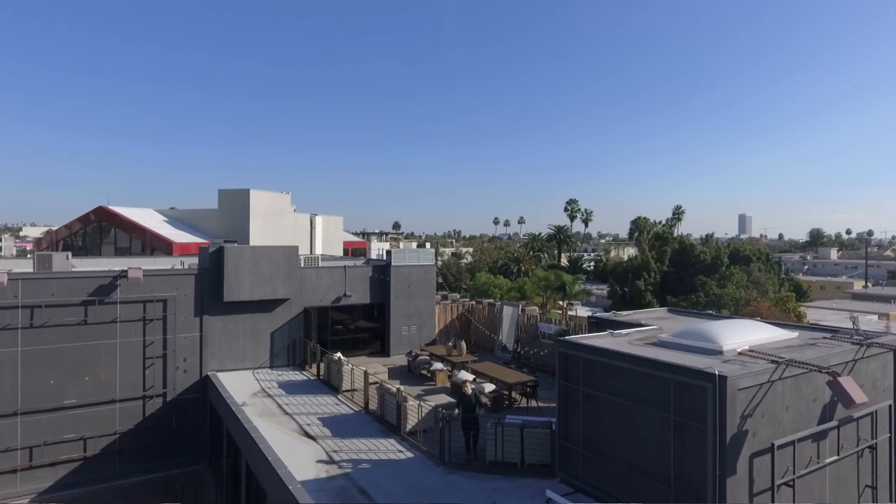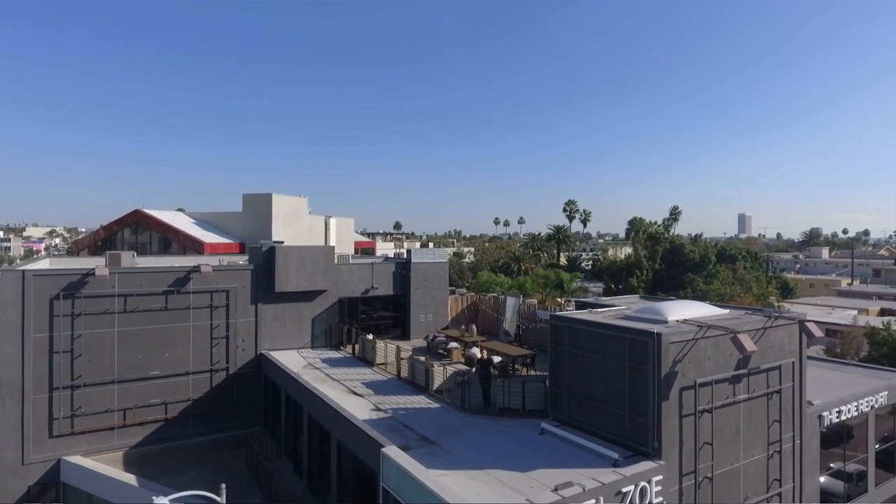I'm so excited to share with you the brand new Zoe Report space. I couldn't have done it without Living Spaces. Thank you so much, and now all that's left is to enjoy the view.